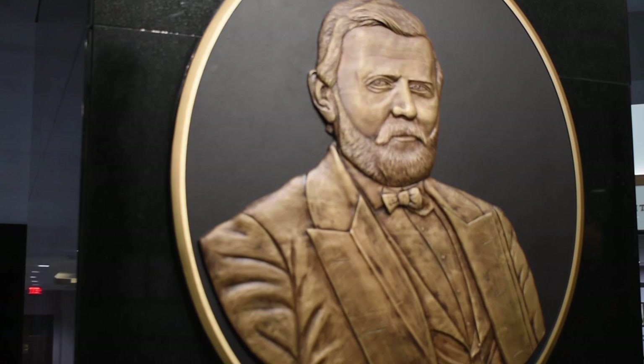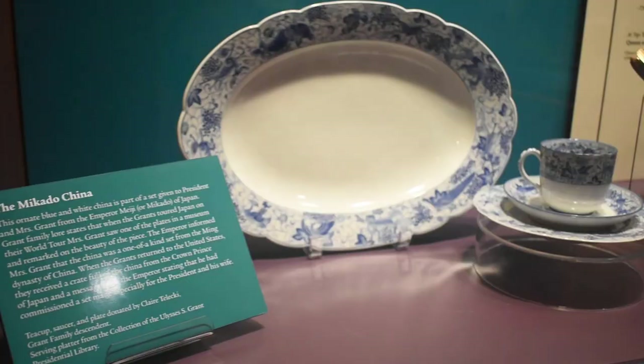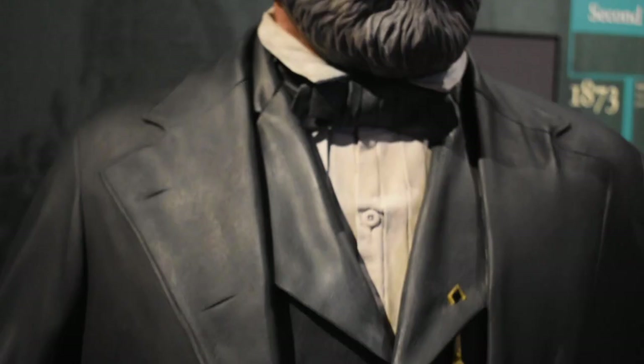Welcome to the Grant Presidential Library. My name is Eddie Rangel and today we will be taking a short virtual tour of the Grant Gallery, where we will examine several of the important documents and material related to Grant's life and his times. We hope that this will entice you to come back — as one of six universities with a presidential library, we are proud to have the Grant Presidential Collection here at Mississippi State.